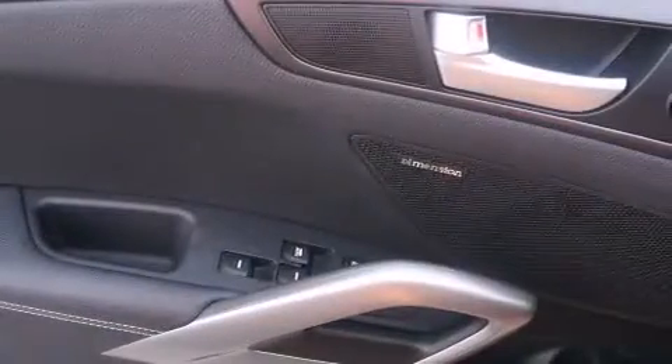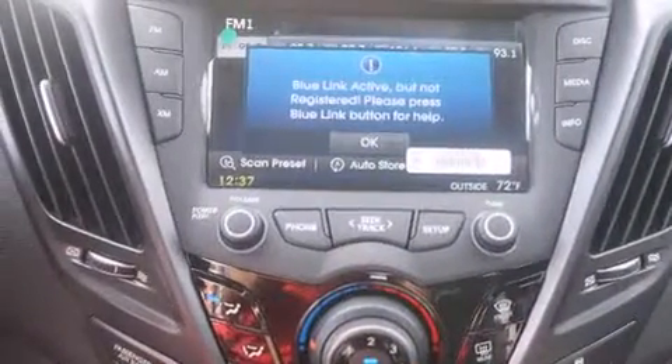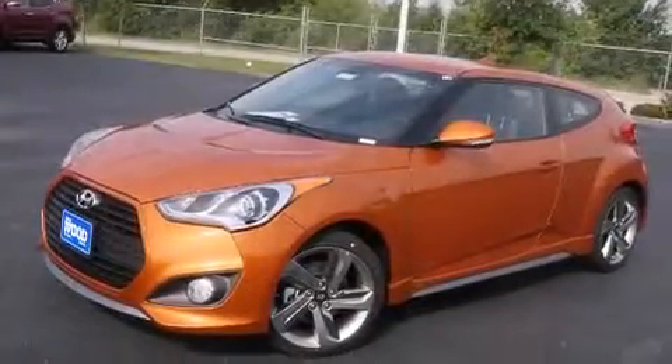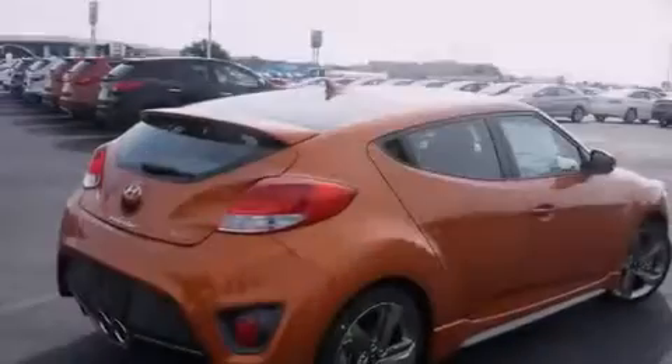Air conditioning, a folding rear seat, cruise control, a CD player, dual airbags, three-point rear seat belts, rear seat child-proof door locks, full power accessories, a rear window defroster, and an auxiliary power outlet.